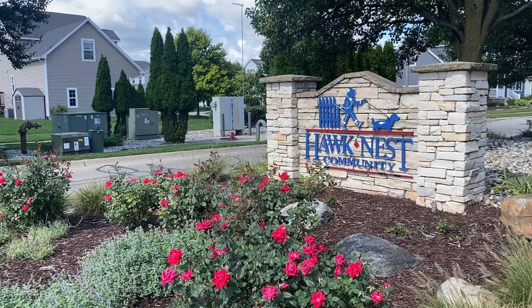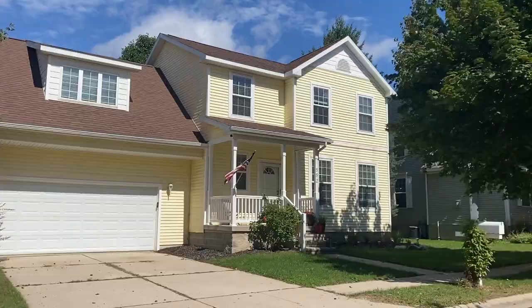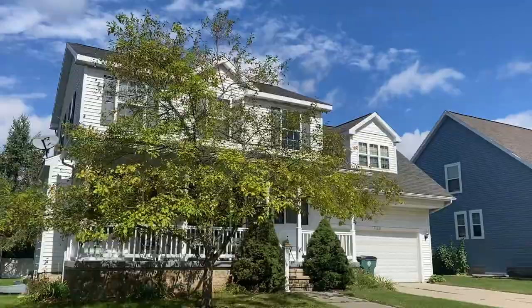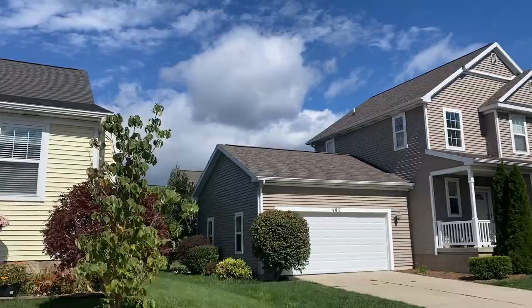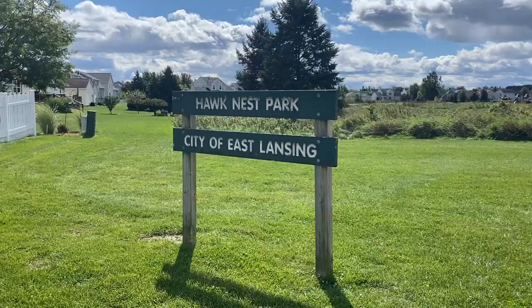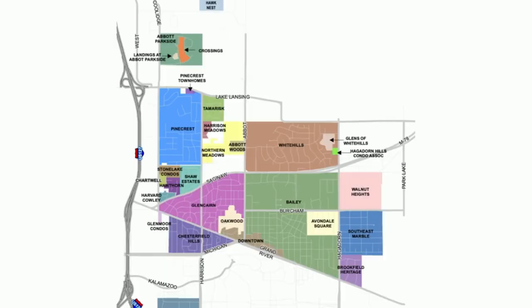If you are looking for newer construction, there are two neighborhoods you might want to consider. Hawk Nest is located at the far north end of East Lansing and was built with narrow streets and large front porches to encourage slow traffic and community connectedness. The white picket fences and tidy communal spaces, such as a neighborhood park and trail, create a sense of community throughout the entire neighborhood. Located just north of Meyer, Abbott Parkside is mostly 1990s built homes with large square footage and lots.